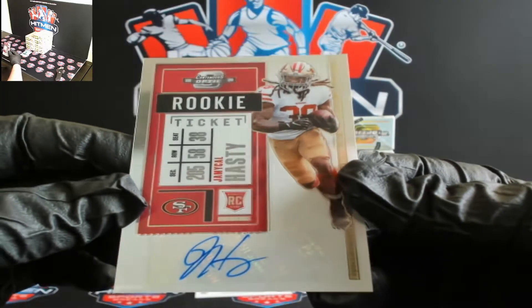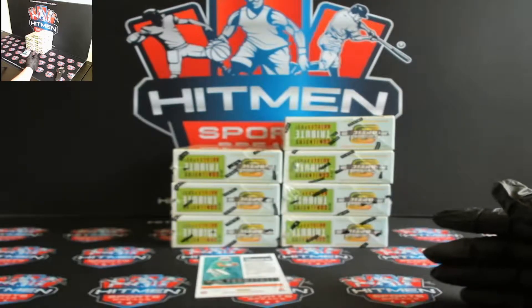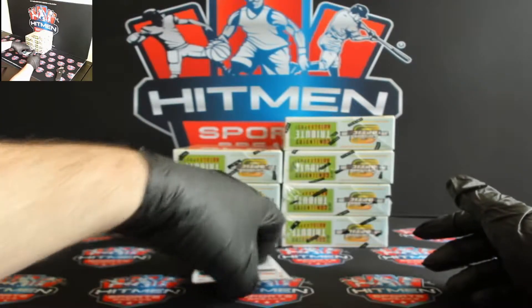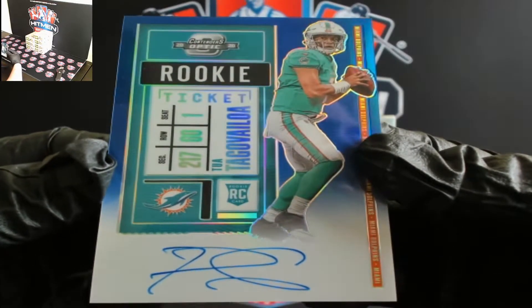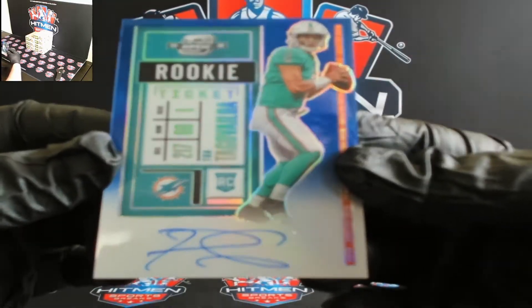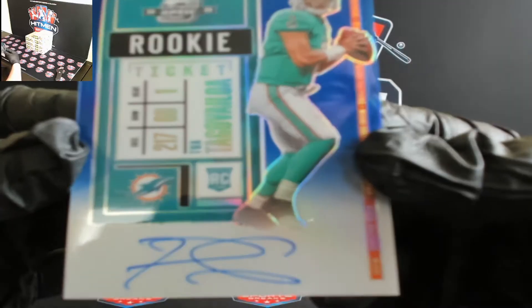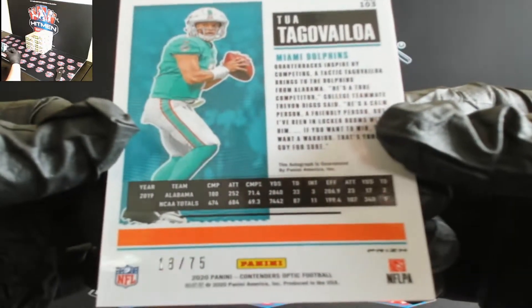And it wouldn't be a break without Jermichael Hasty for the Niners — feels like this dude's in every case of Optic. Looking for a Tua? There you go brother, look at that — Tua for the Dolphins, blue. Let that marinate for a sec, and that's 18 out of 75.